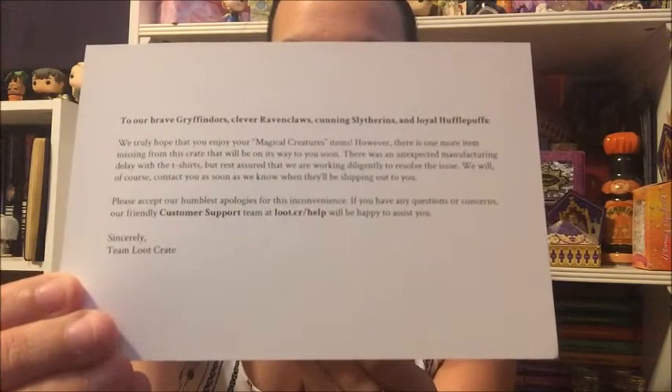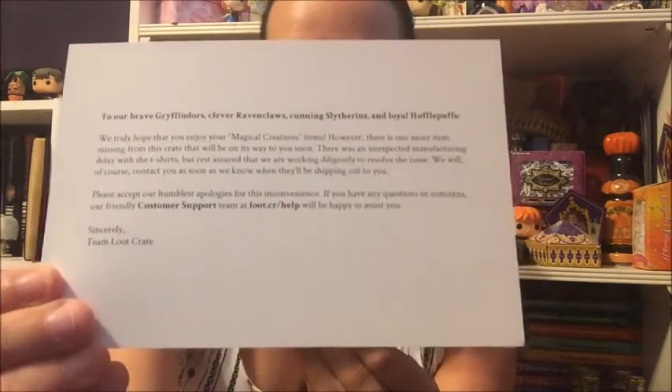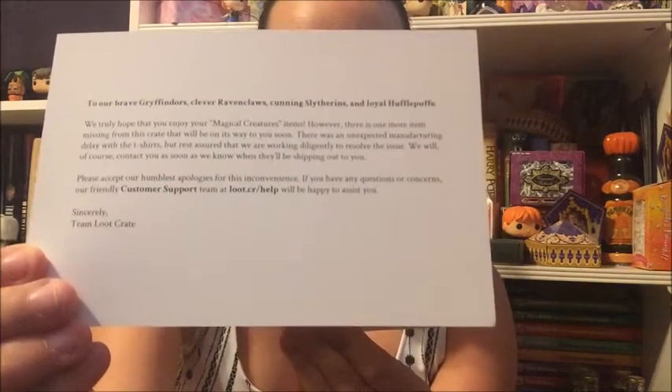There are a couple of cards in here — looks like a duplicate letter. It reads: 'To our brave Gryffindors, clever Ravenclaws, cunning Slytherins, and loyal Hufflepuffs, we truly hope you enjoy your magical creatures items. However, there is one more item missing from this crate that will be on its way to you soon. There was an unexpected manufacturing delay with the t-shirts, but rest assured we are working diligently to resolve the issue.' That's really annoying because this box was already quite late.